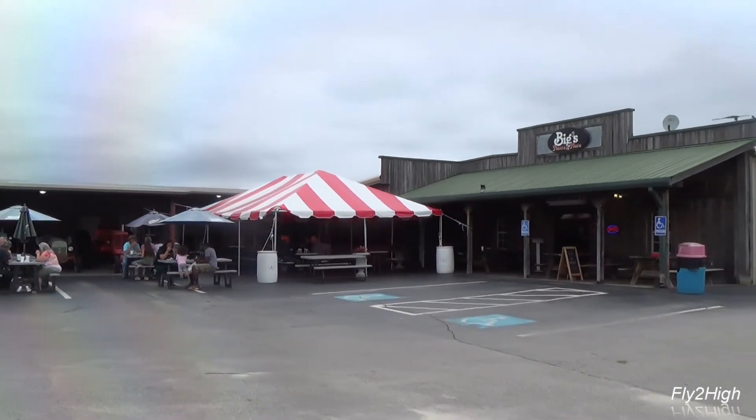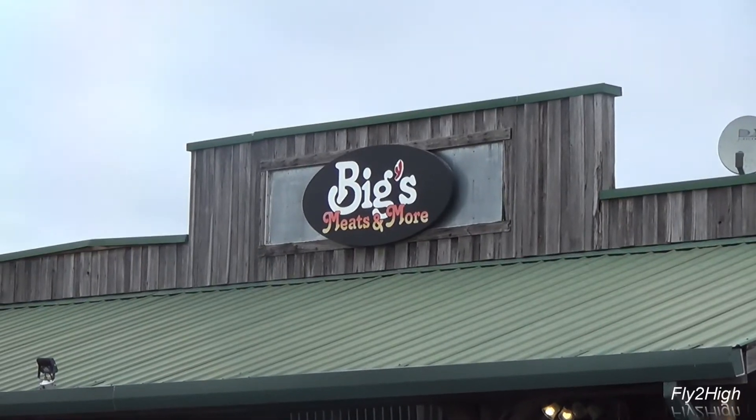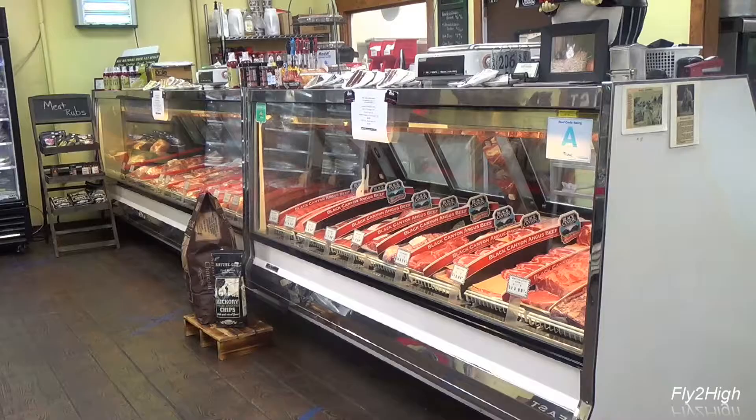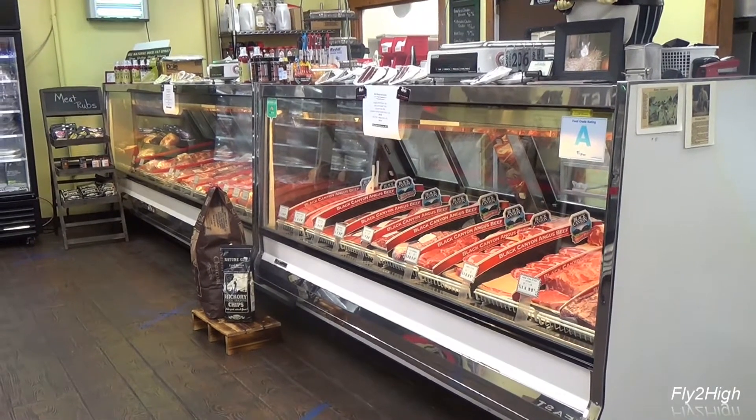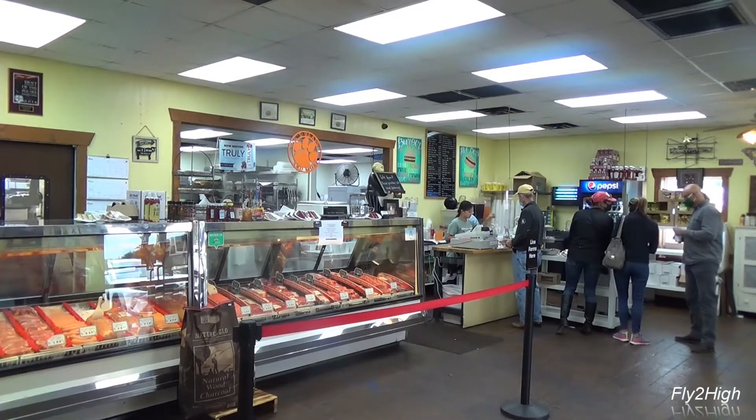The place even has a butcher shop called Big's Meat and More. Inside, on one side is the meat market; the other is the cafe where you can get a bite to eat.